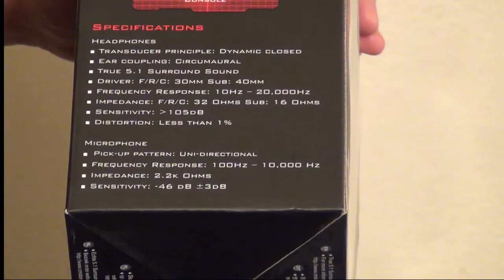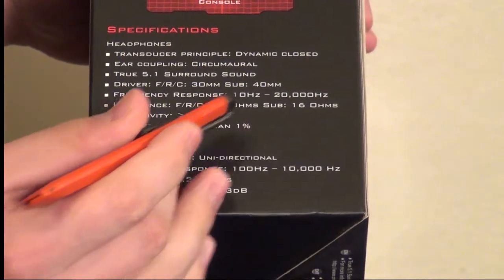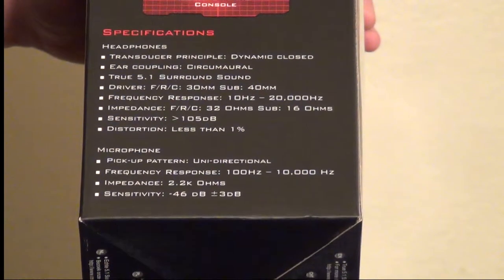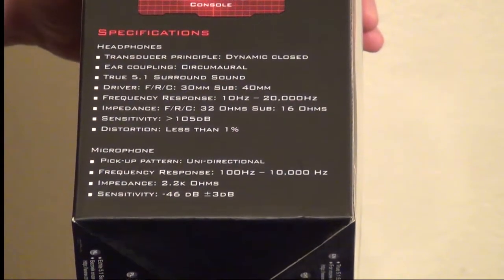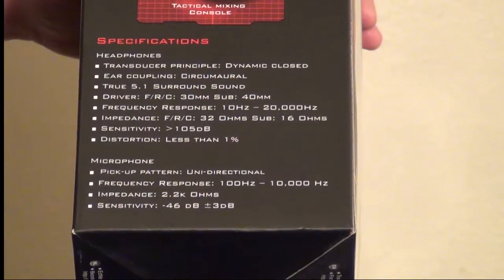Frequency response is an astounding 10Hz — we don't see that very often in headsets — to 20,000Hz. Impedance for the front, rear, and center channels is at 32 Ohms. The subwoofer is at a 16 Ohm rating. Sensitivity of 105 decibels. Distortion is less than 1%.